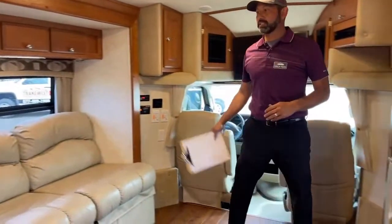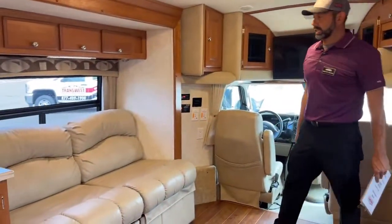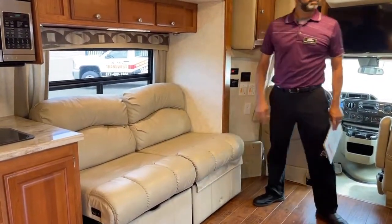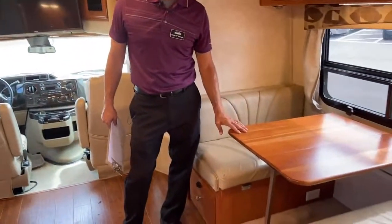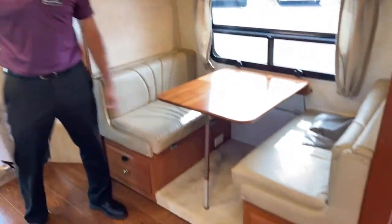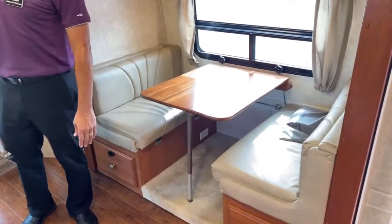You can see the opposing slide — this is a triple slide so we do have opposing slides. This will turn into a small bed, 54 by 74. And then the booth dinette on this side will also turn into a small bed — the table comes down. So a couple of small kids or one adult balled up — that's a good spot to crash.